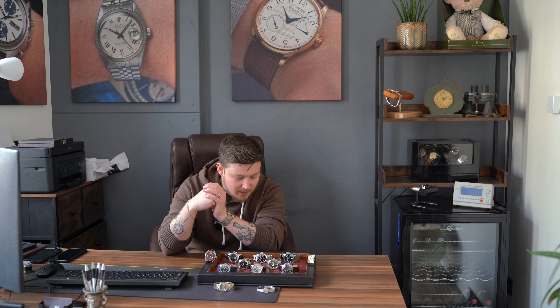Their podcast episode will be out soon where I talk openly and honestly about the pre-owned watch world and my experience at retail. Search 'Making Time Zulu Alpha Straps' on YouTube or find them on Instagram. So now let's crack on with the watches on the table.